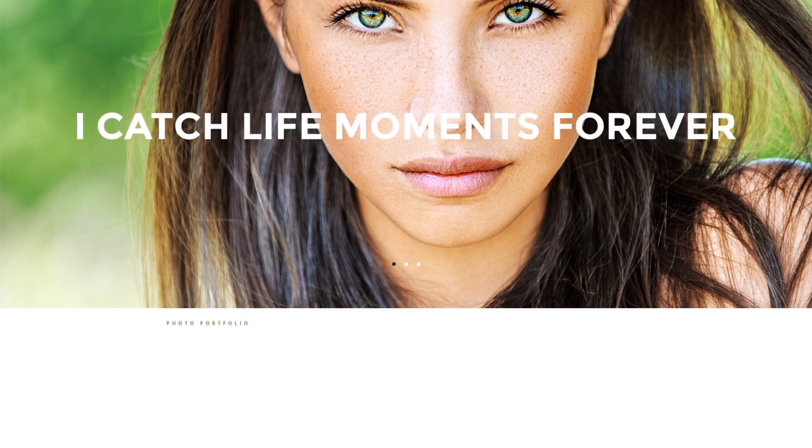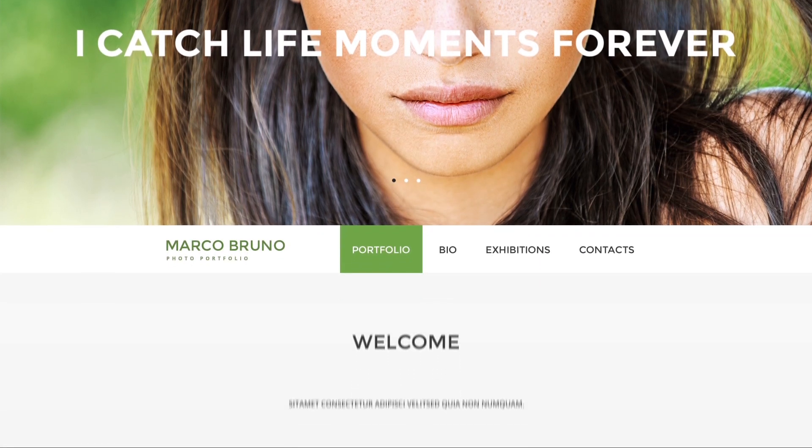Hi there! You are a professional photographer that wants to show your best works to the entire world. We can help you with that. Let us introduce MotoCMS Photo Gallery.